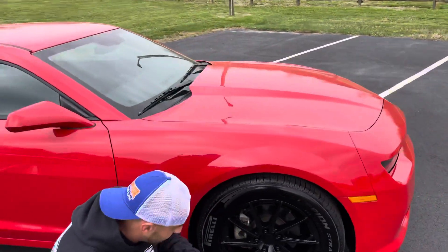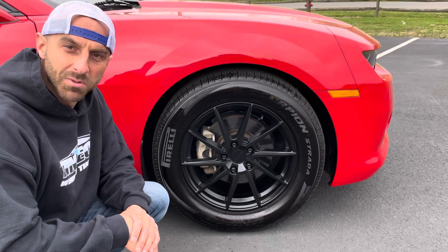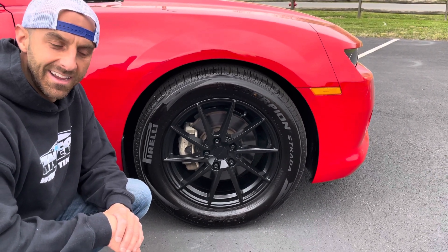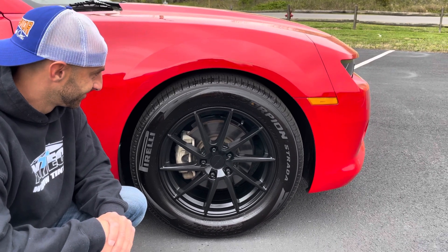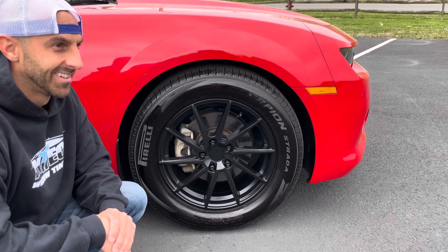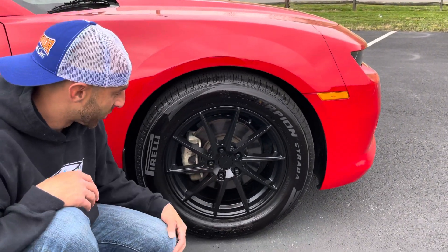Starting up front, the color of the car is red with black interior. It's a V6 automatic — runs and drives great. Not much more to say about it, it's a V6 Camaro.